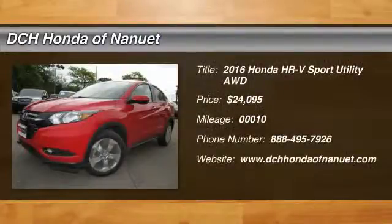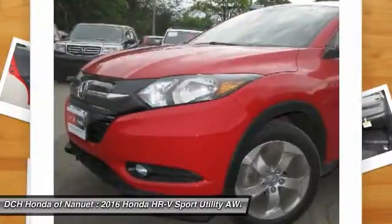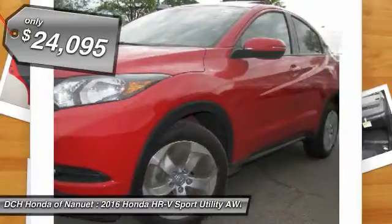Backup camera, all-wheel drive, blind spot monitor, Bluetooth, moonroof, MP3 player, keyless entry, 32 MPG highway, alloy wheels.